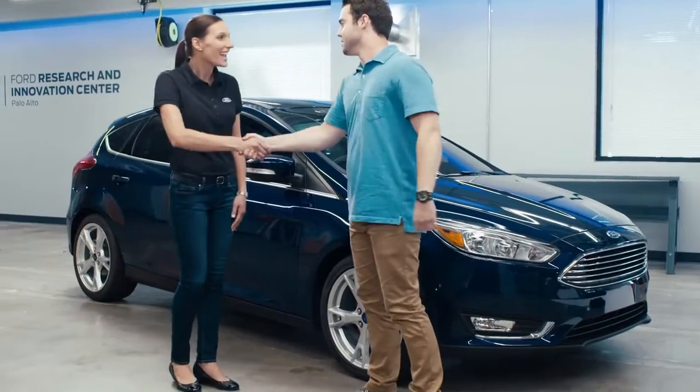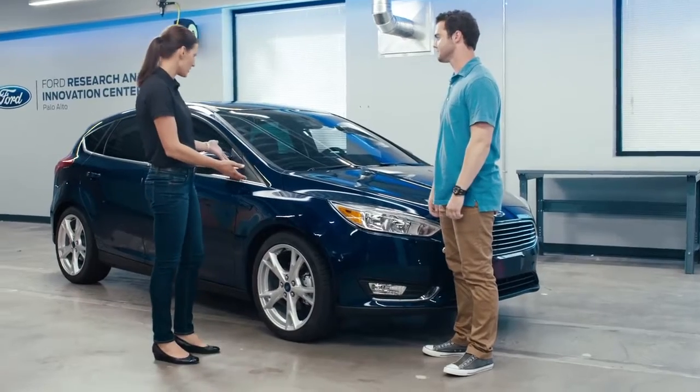Parker Nirenstein. Annette, I'm a vehicle engineer here at Ford. Looks like you just got to test drive our 2016 Focus. I did. How was it?